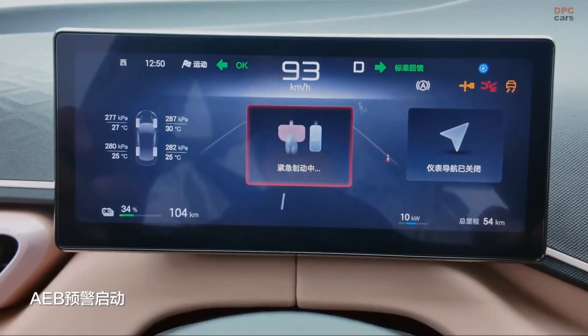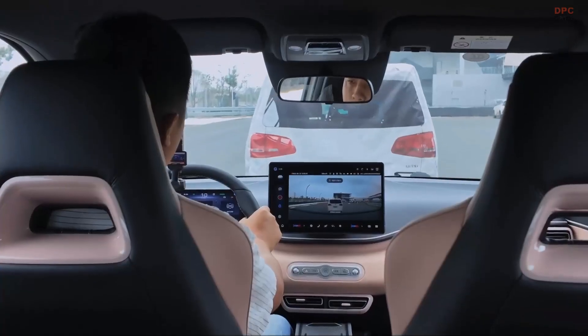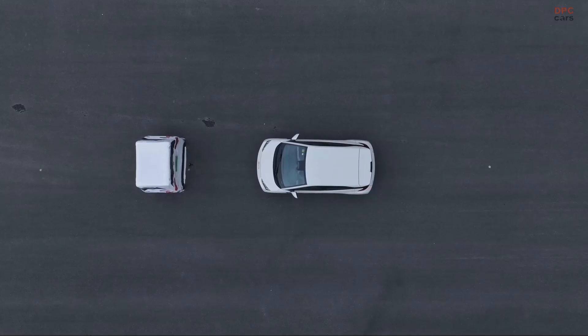That is a serious capability for a vehicle priced well below many of its competitors. In fact, very few cars in this price segment come with an advanced driver assistance system that can handle braking at highway speeds.